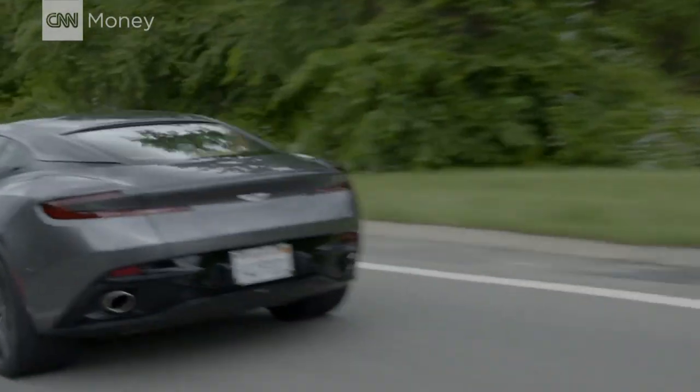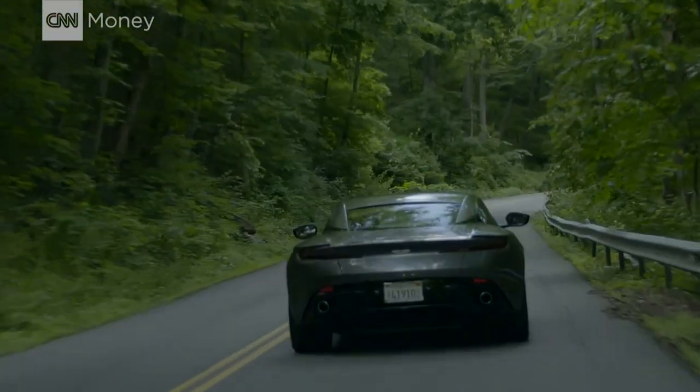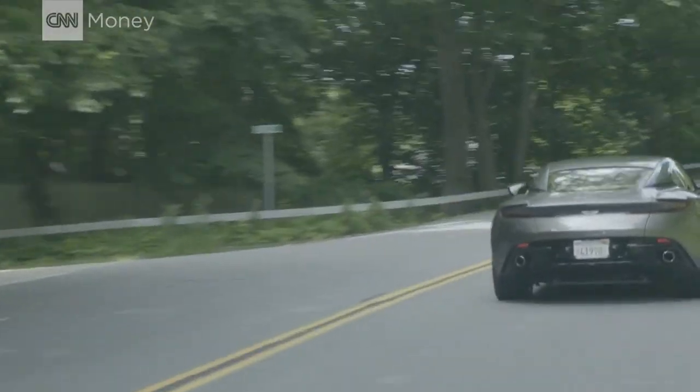This is one of those cars that just feels better the faster you go. Feels good at 50, feels better at 70, feels even better at 90. It's a great GT car, but the DB11 is also a terrific sports car. It's got balance, it's got precision, excitement.